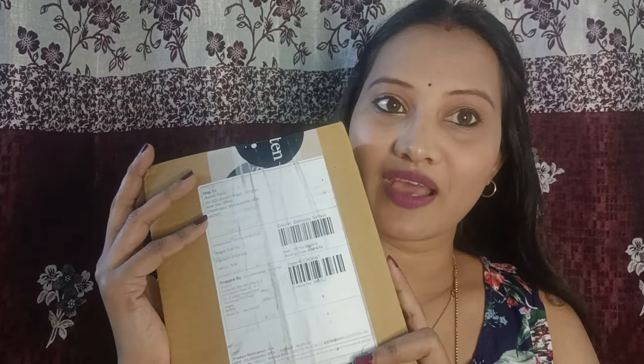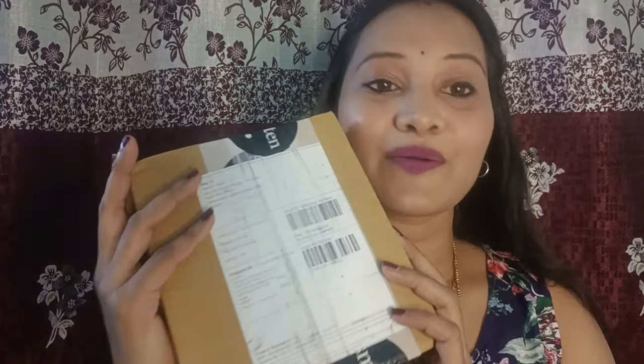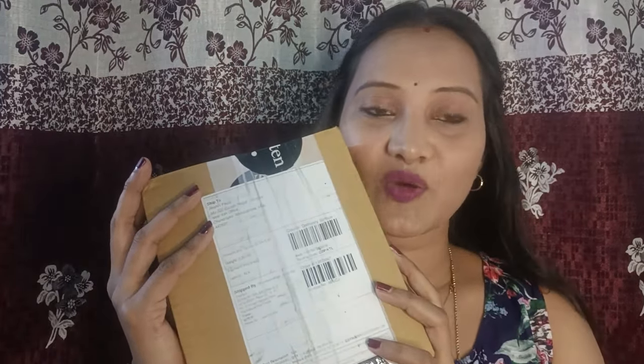Hey everyone, Andriki, namaste, namaskaram, kaisi ho aap sab log — I hope aap sab log thik hoonge. Aajka vlog Smitten app aur Smitten ke products ke baare mein hai. Meinne first time Smitten app se kuch products mangaya hai aur ye iss tarah box mein aaya hai. Agar aap mere video mein naye hain to please do like, share and subscribe. Hum saath mein milke is box ko unbox karenge aur dekhenge ki products kaise aaye hain.